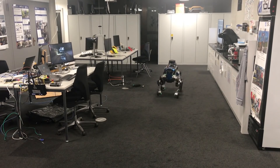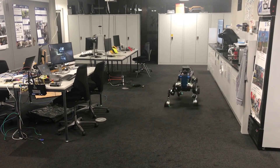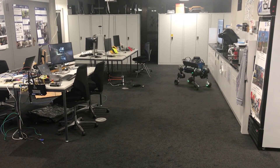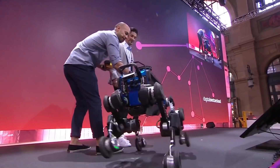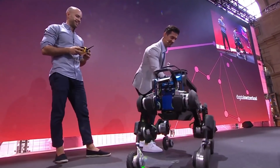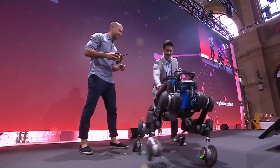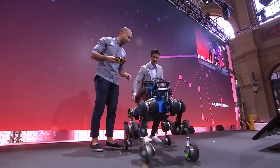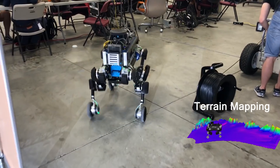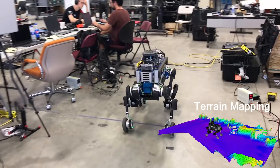We present an online trajectory optimization framework for wheeled quadrupedal robots capable of executing hybrid walking-driving locomotion strategies. By breaking down the optimization problem into wheel and base trajectory planning, locomotion planning for high-dimensional wheeled-legged robots becomes more tractable, can be solved in real-time onboard in a model predictive control fashion, and becomes robust against unpredicted disturbances.